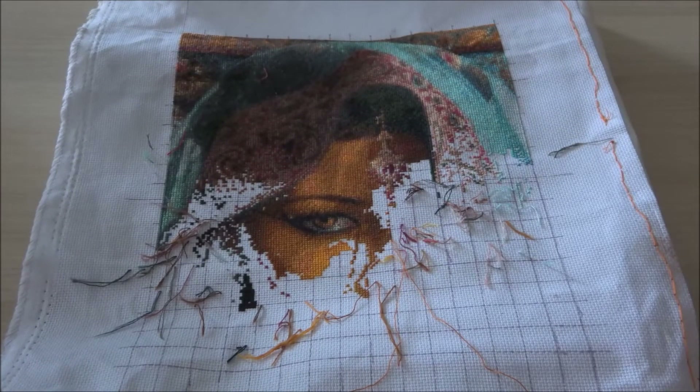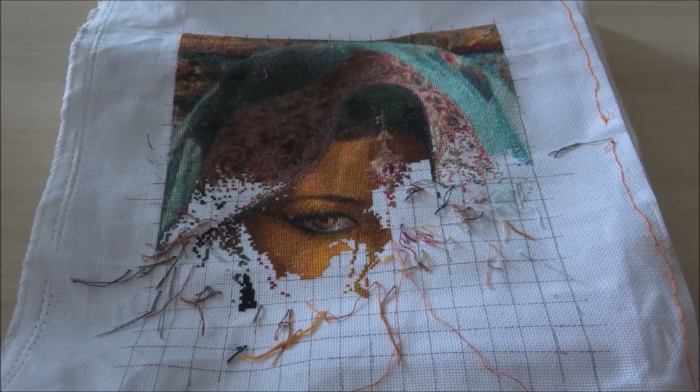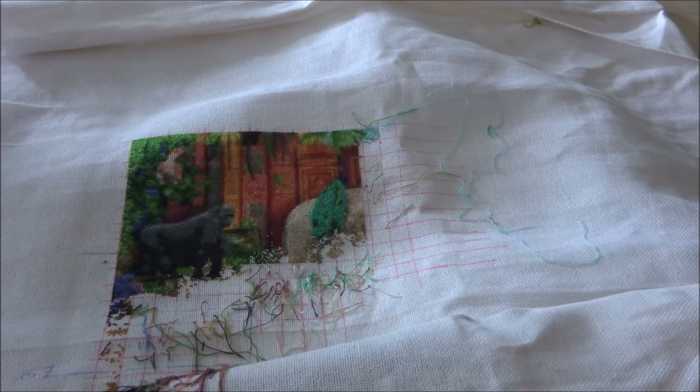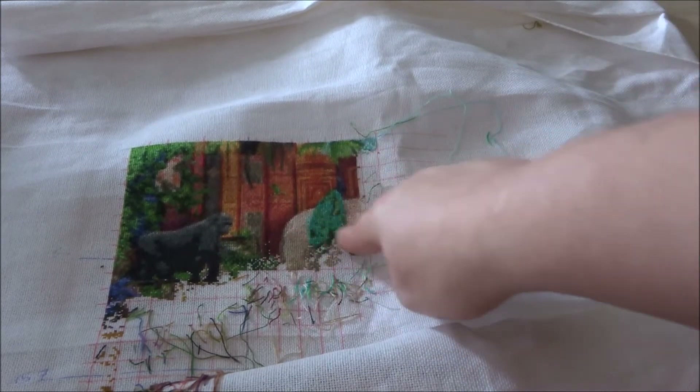The next one that I'll be showing you is the Amazing Animal Kingdom. I'll be showing you a picture where I was last time that I worked on it. The Amazing Animal Kingdom is stitched on 25 count fabric, one over one full cross, and I did about 1674 stitches. I've been working right along here and over here.